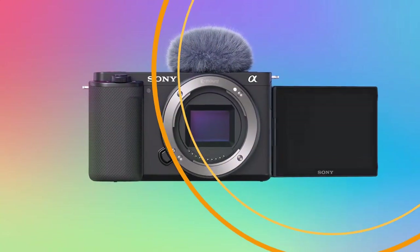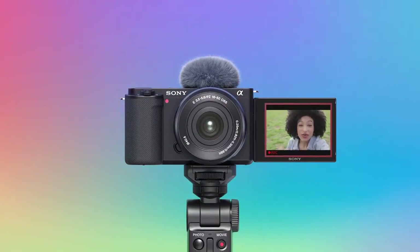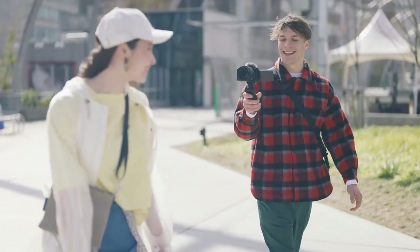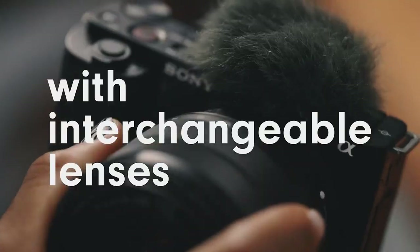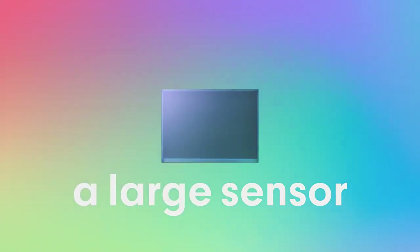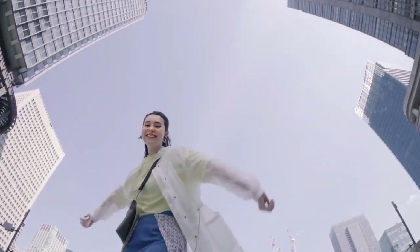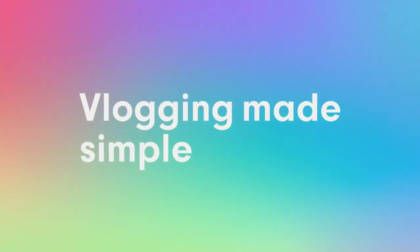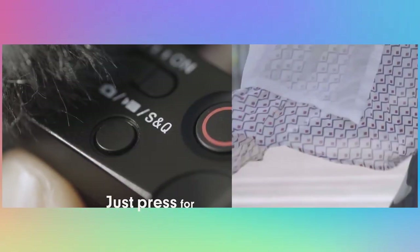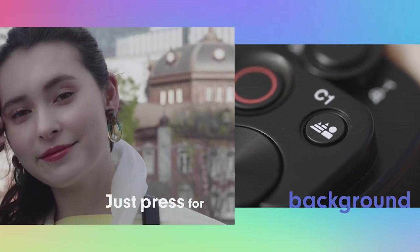Number 2. Sony Alpha ZV-E10 Mirrorless Camera – Elevate Your Photography Experience. Introducing the Sony Alpha ZV-E10, an APS-C interchangeable lens mirrorless camera designed specifically for vlogging. With its compact and lightweight design, this camera is perfect for content creators on the go. Featuring a high-resolution APS-C sensor and interchangeable lenses, the ZV-E10 delivers stunning image quality and versatility for both photos and videos. Its advanced autofocus system ensures crisp and clear focus, even in fast-paced vlogging scenarios. Plus, with dedicated vlogging features such as a vari-angle LCD screen, product showcase setting, and background defocus function, the ZV-E10 makes it easy to create professional-looking content with minimal setup.